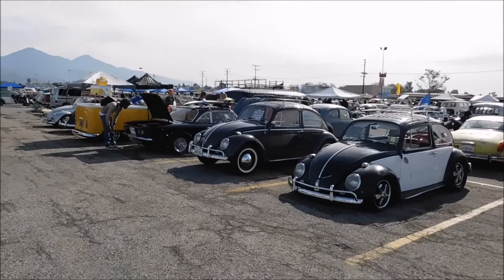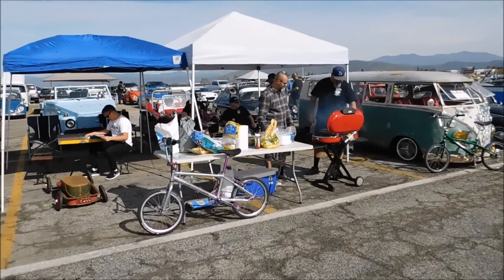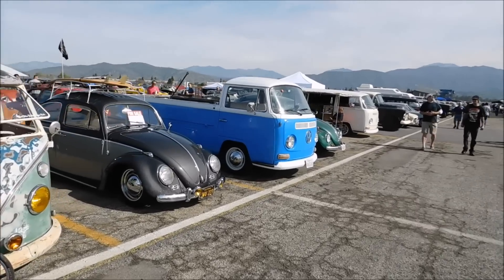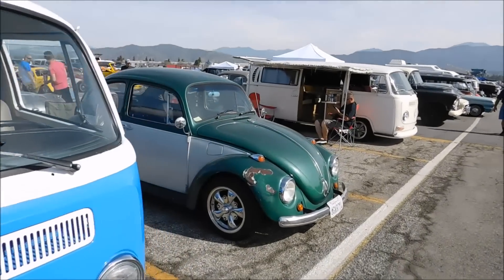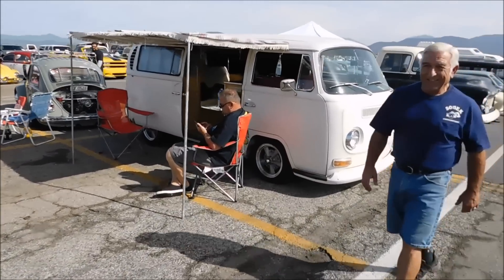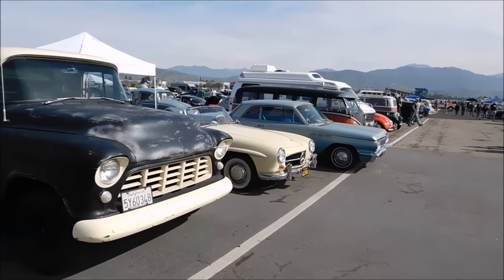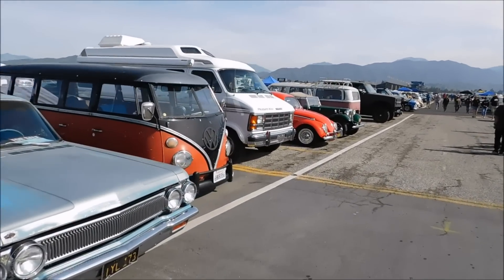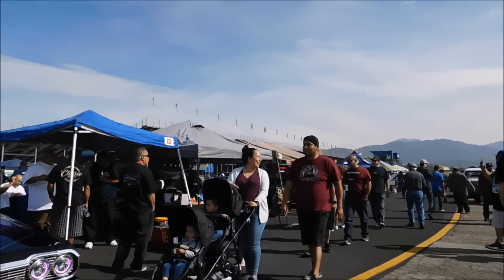We've worked our way down into the Volkswagen section and we've got folks down here firing up their barbecues. Got a few Volkswagens along here for sale. People just relaxing. Got a couple of other cars in here — old Chevy pickup, little Buick.